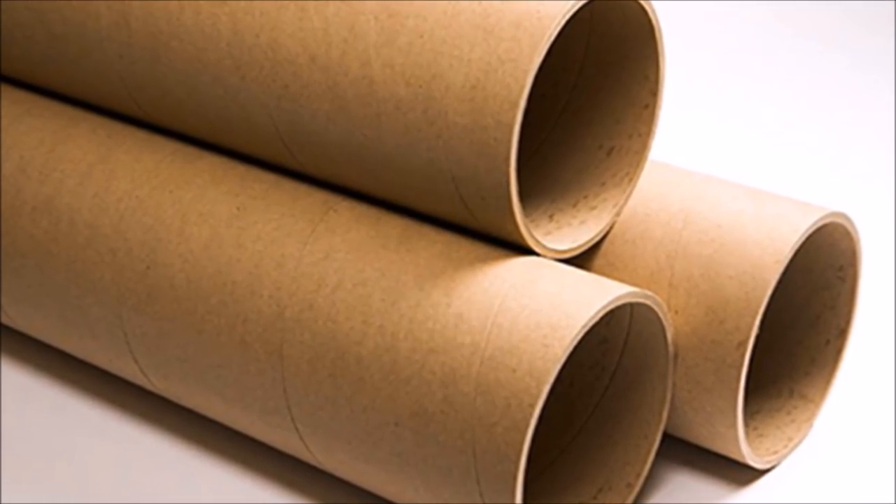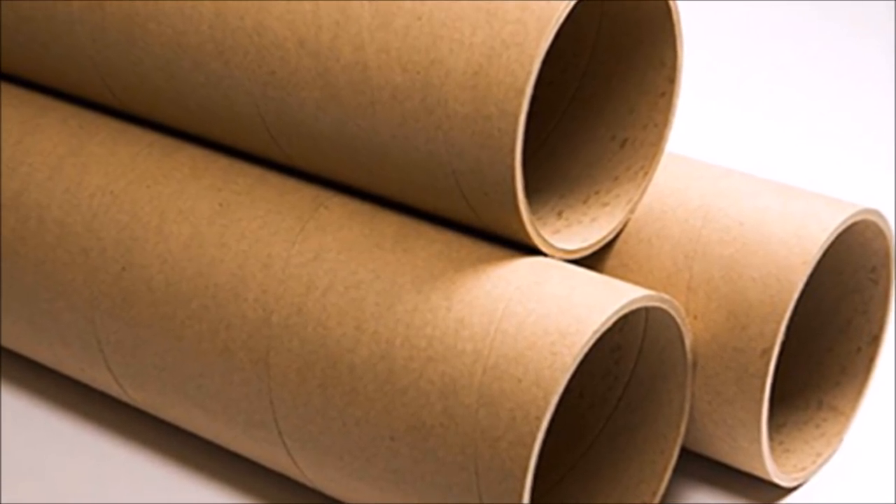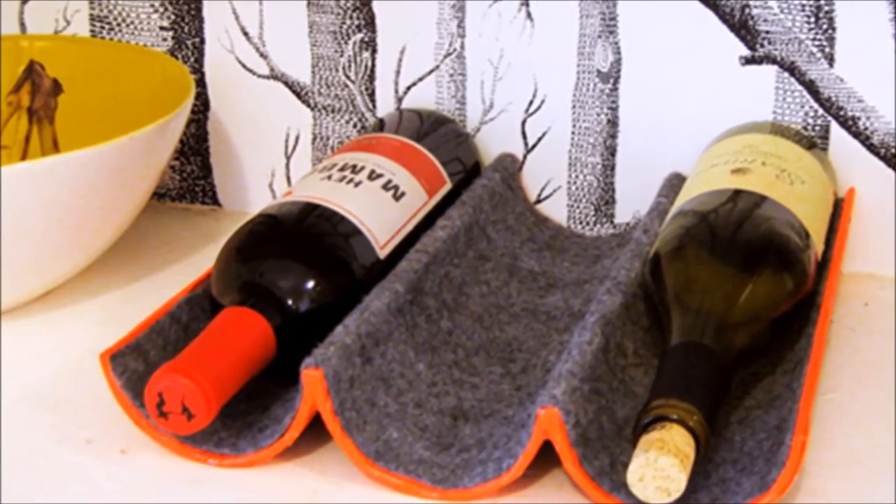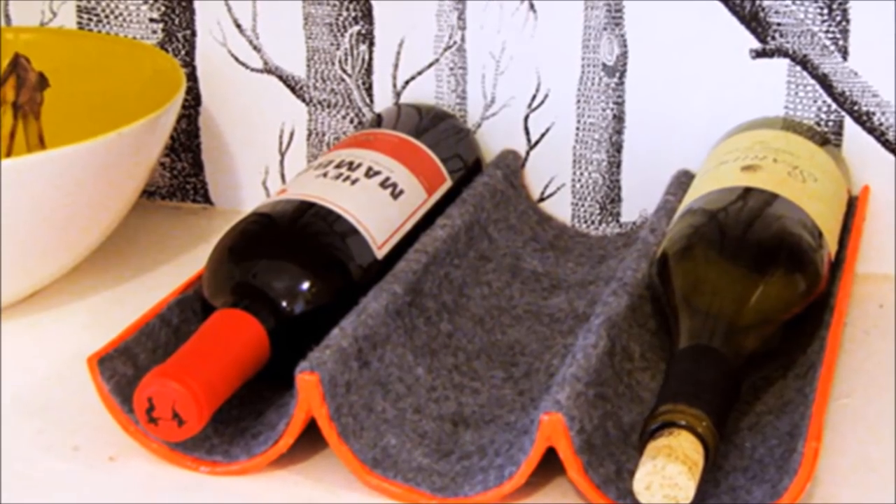2. Do you have a cardboard tube taking up room in a closet? Simply cut the tube lengthwise with a sharp box cutter to get two semi-circular pieces, and then attach the halves and decorate.